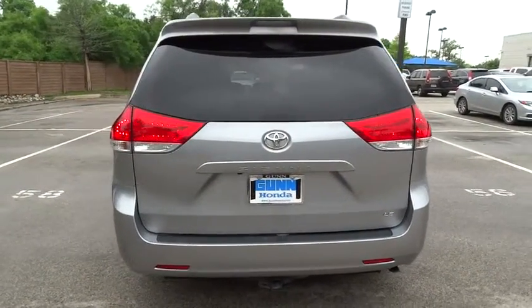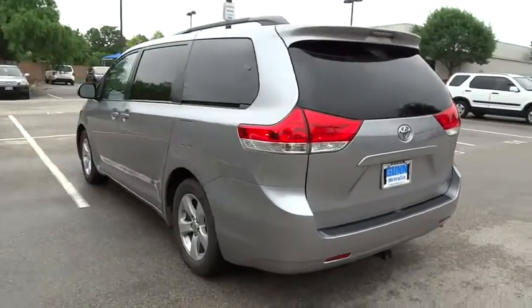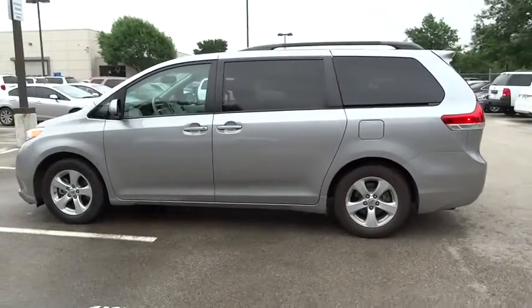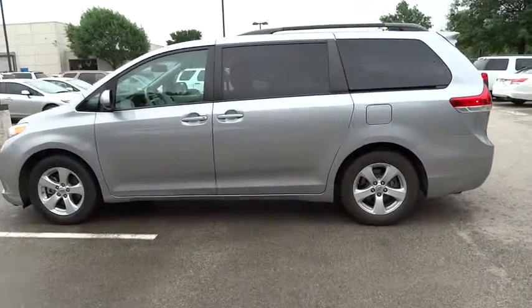This vehicle has less than 60,000 miles. Here are some of this vehicle's great options: stability control, traction control, anti-lock braking system, steering wheel audio controls.